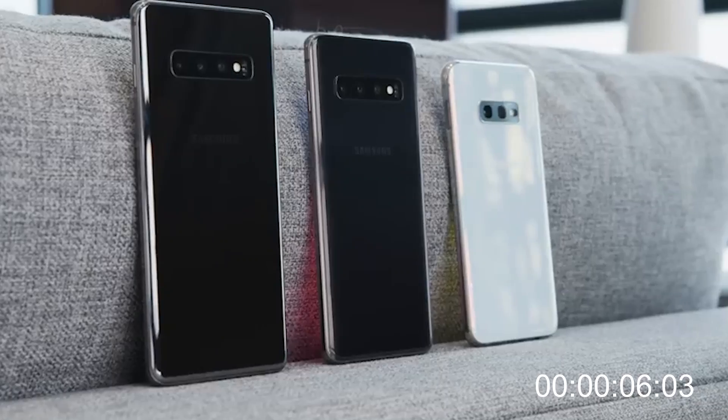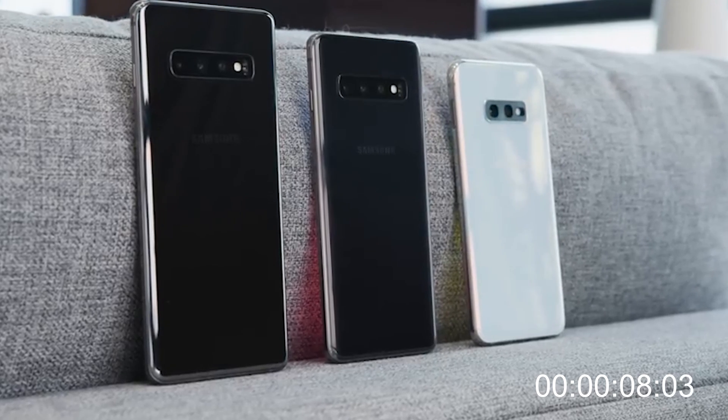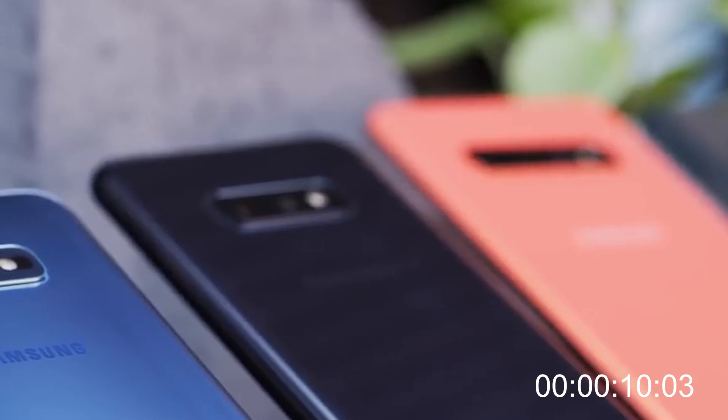First of all, they have 3 models: the S10e, the normal S10, and the S10 Plus. The price for this slick-looking phone starts at $1078 and goes up to a whopping $2198.